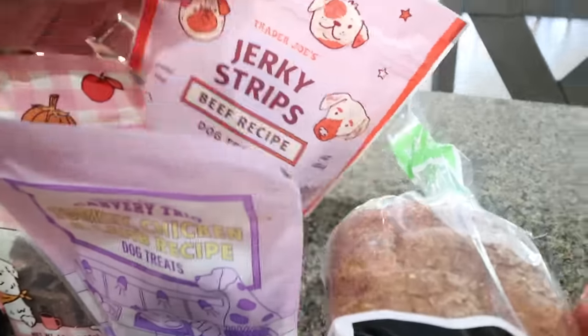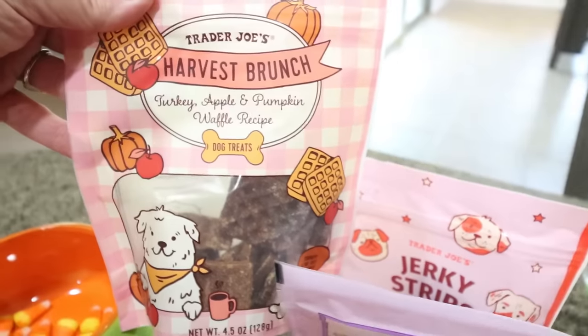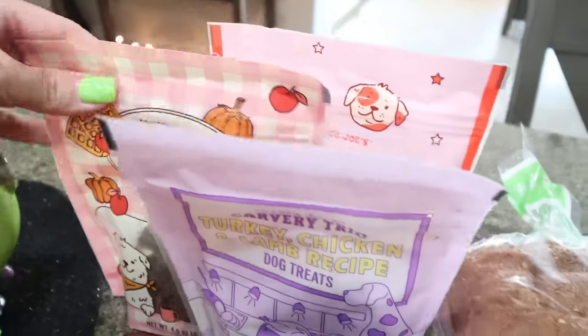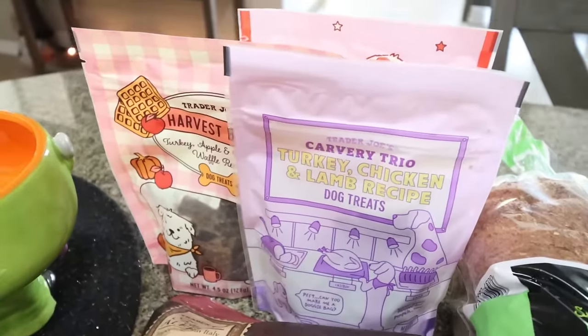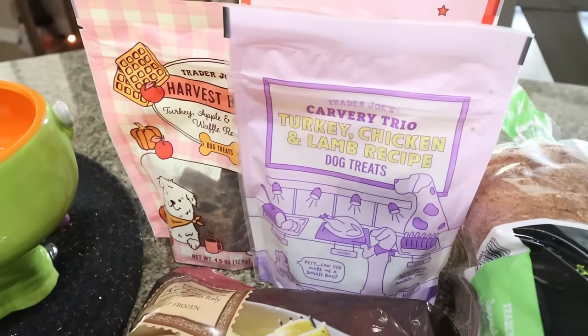I also got a lot of dog treats. I got the jerky strips beef recipe — the dogs really liked these last time — the harvest brunch turkey, apple, and pumpkin waffle recipe, and then the turkey, chicken, and lamb dog treats. One's mainly for Palmer. Lola can have some of them, especially since her protein and urine is regulated, but mainly these are for Palmer.